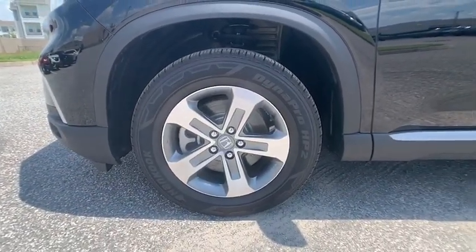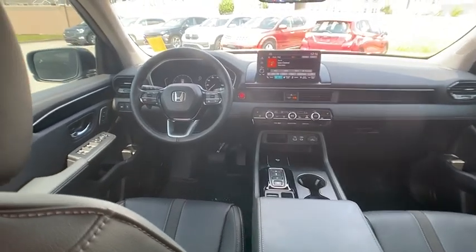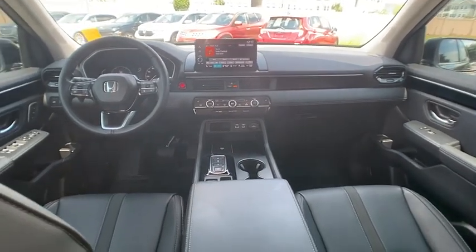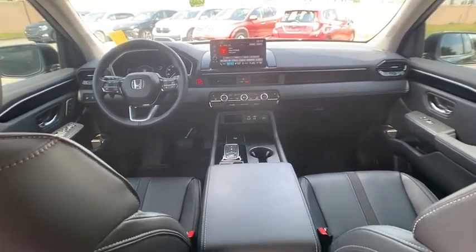Rear spoiler, blind spot monitor, heated mirrors, alloy wheels, aluminum wheels, remote engine start, power lift gate, brake assist, stability control, tire pressure monitor.